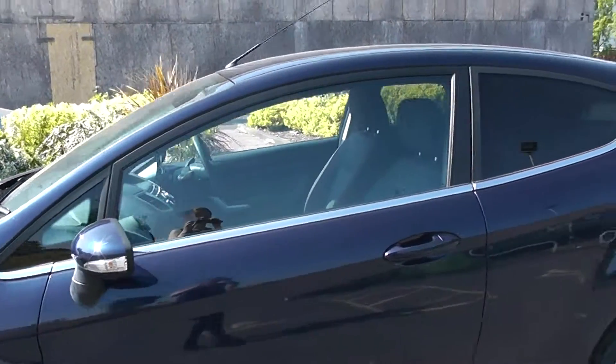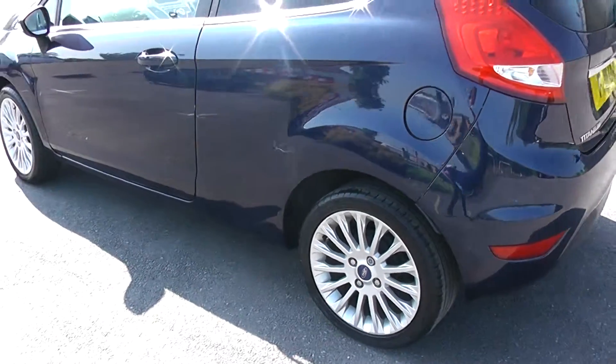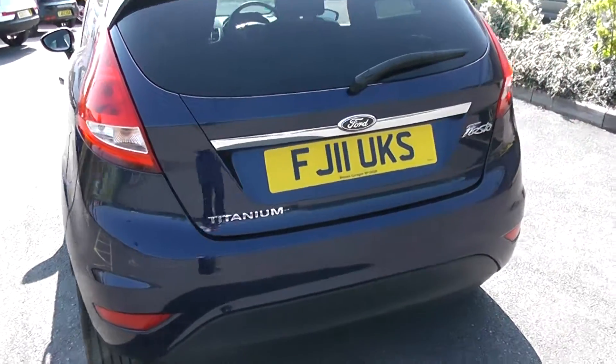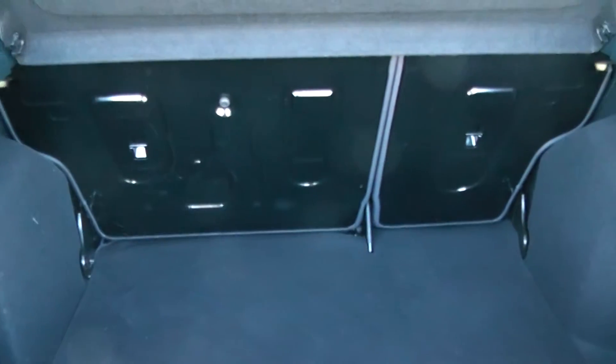The car has a chrome strip down the side and also has rear privacy glass. You can see the car is in very good condition. Moving round to the back of the car now, you can see it has a very spacious boot and comes with a 60-40 split folding rear seat.